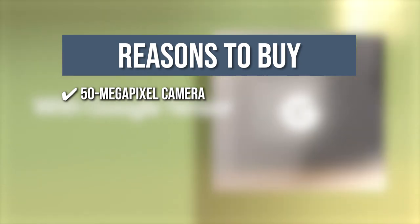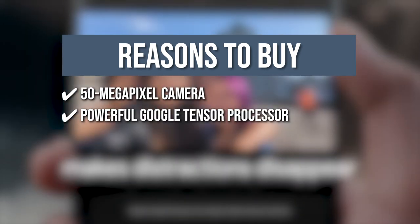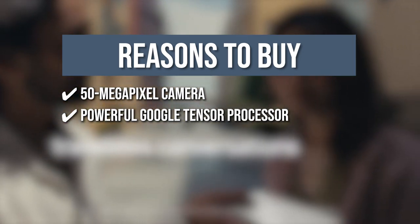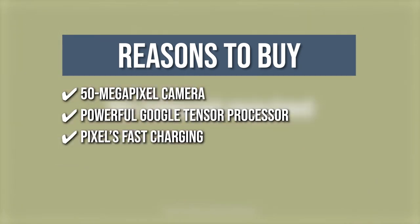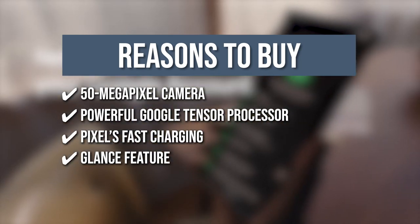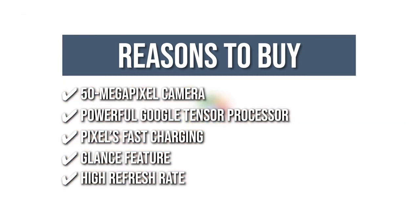The team recommends this purchase based on the following. It includes a 50-megapixel camera that captures 150% more color, detail, and light than the Pixel 5. The powerful Google Tensor Processor is the first processor created by Google specifically for Pixel, ensuring your phone runs quickly, your games are rich, and your personal information is secure. It comes with a Pixel fast charging battery that adjusts to you and saves power for the apps you use most. The Glance feature displays the apps and information you need when you need it, such as a boarding card before a flight. It also boasts a high refresh rate, making gaming and scrolling more responsive.